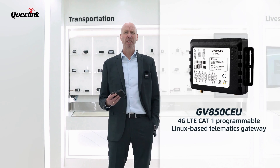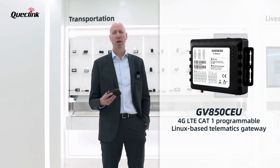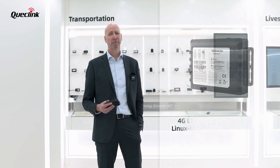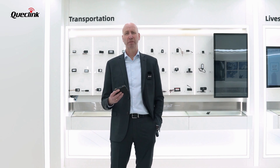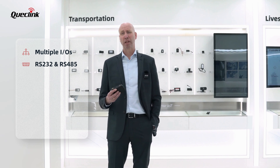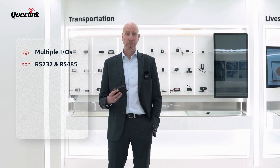The GV850 CEU is a 4G LTE CAT1 programmable Linux-based telematics gateway with 2G fallback. It provides a variety of interfaces, including multiple IOs, RS232 and RS485 serial ports, and BLE connectivity.